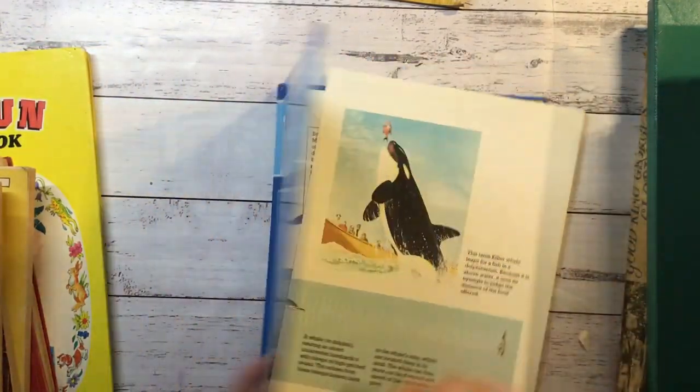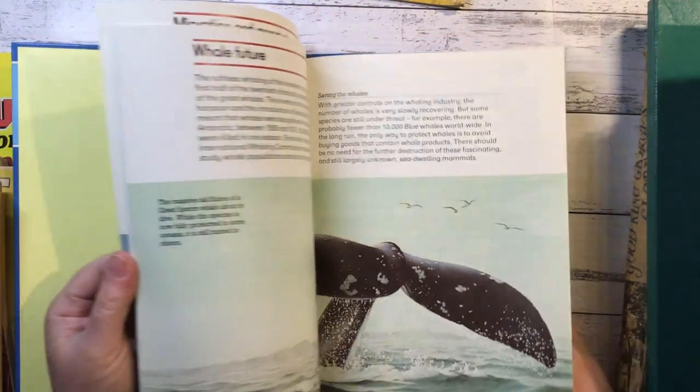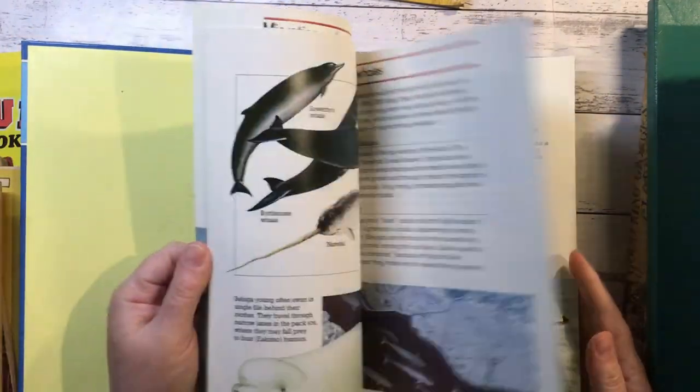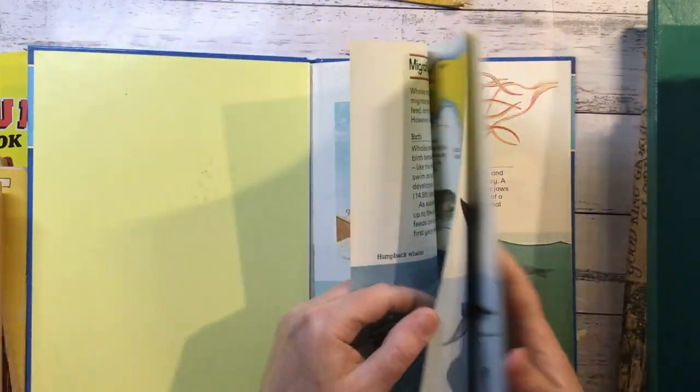Whales and Dolphins. Great for the ocean-themed journals. Coming to bits.